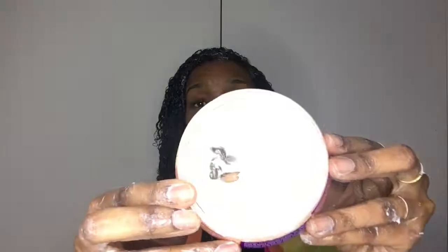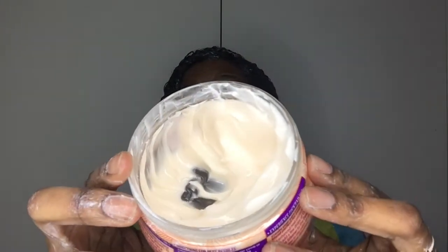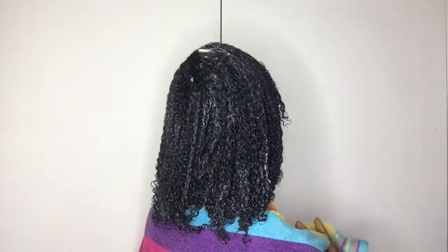So that is the deep conditioner applied. I've used quite a lot — this was a new tub and I've already used a good portion, so I reckon it will last maybe two to three washes. It feels quite heavy on my hair, which I feel means it's doing a good job — it's going to sink in and it's full of oils. I'll leave this in for 30 minutes and come back once my hair is rinsed out.